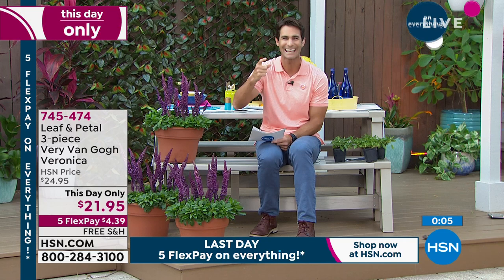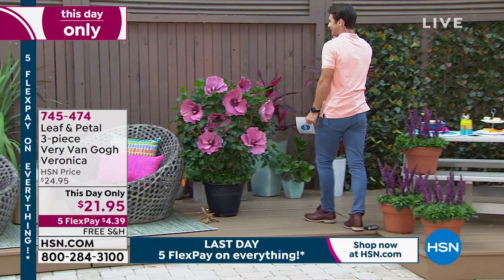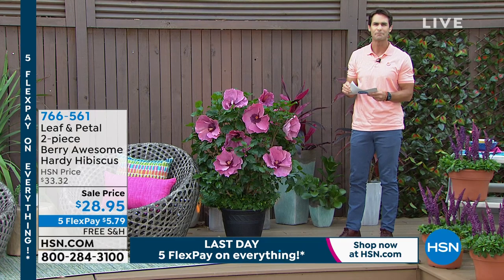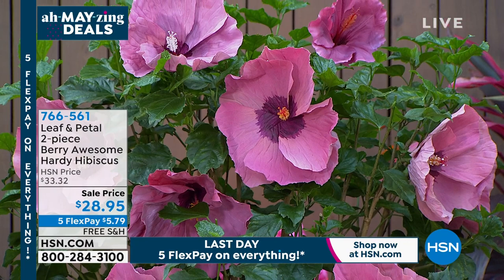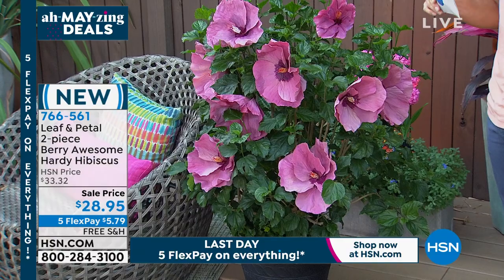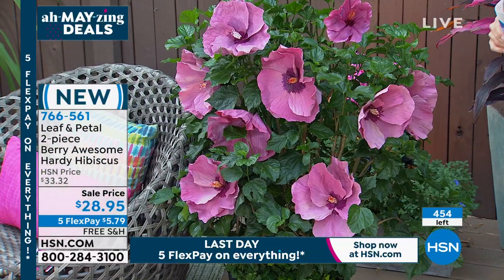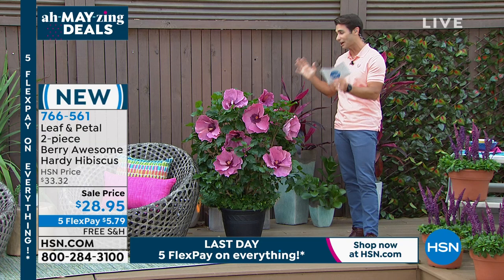Let's move on to the hibiscus. I see why they call them dinner plate hibiscus — look at the size, seven to eight inch blooms in these beautiful colors. It is a hearty, low-maintenance plant with a lot of show. You're getting two of these — the two-piece berry awesome hardy hibiscus. Free shipping. We started with about 500 and we have 450 now. You're getting two of these for $28.95, on five flexible payments of $5.79.